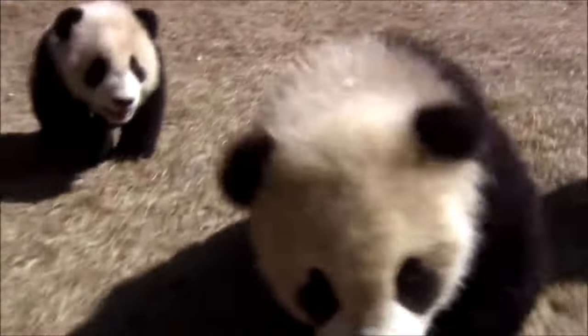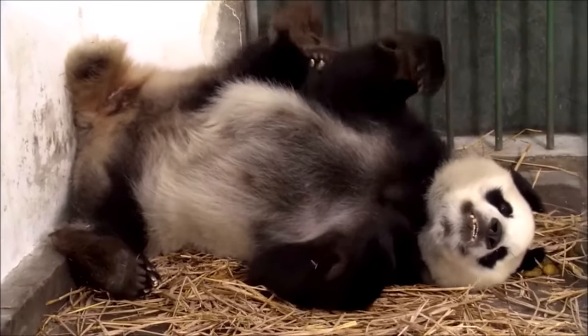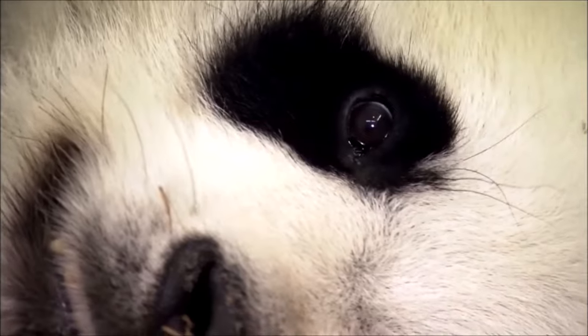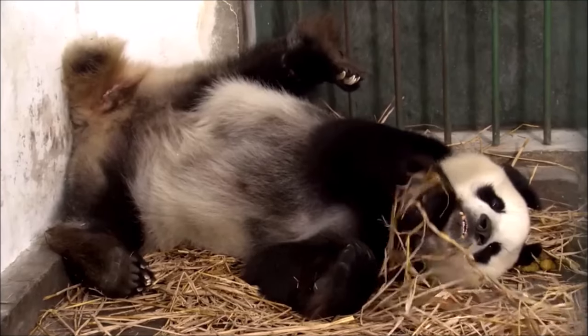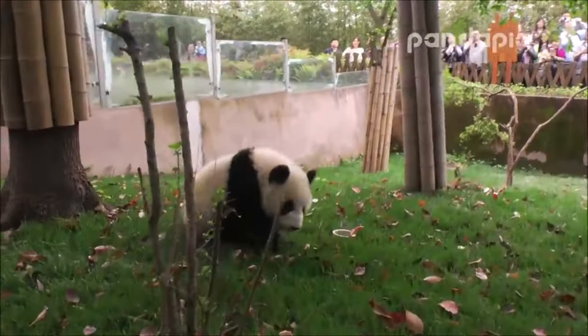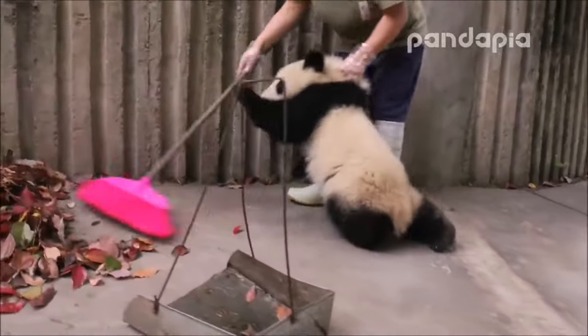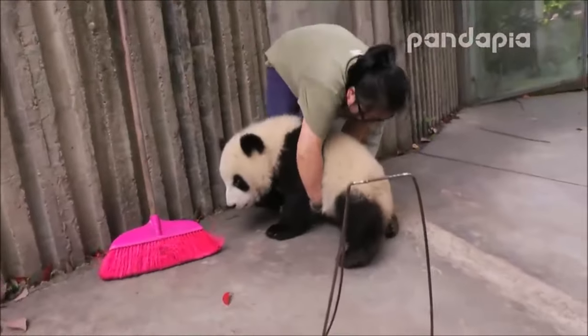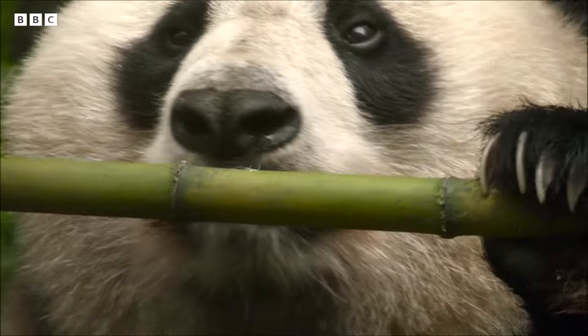Pandas are generally solitary animals, and they have a relatively slow-paced lifestyle. They spend most of their day eating, sleeping, and occasionally engaging in playful activities. While they may seem lazy, they're actually conserving energy, as their diet of bamboo is low in nutrients.